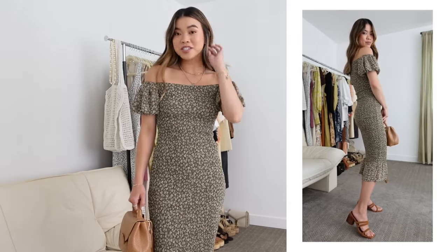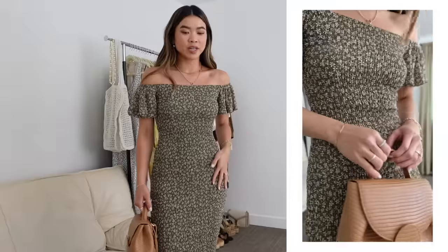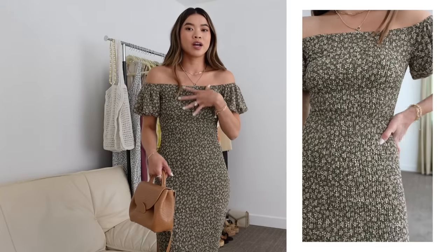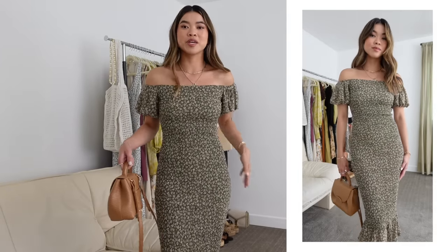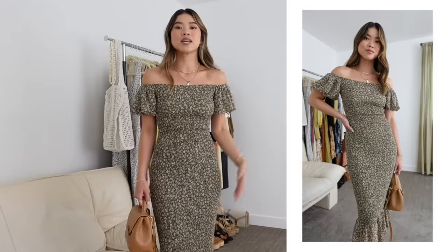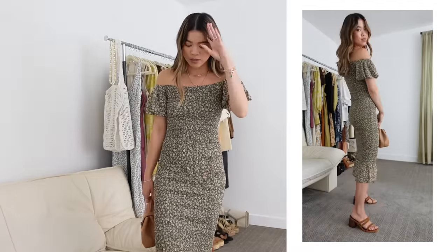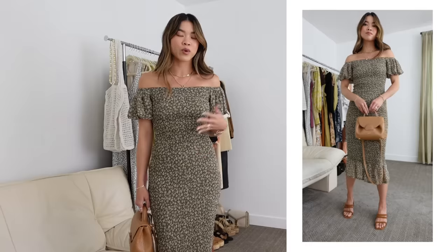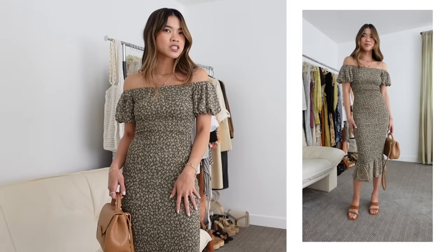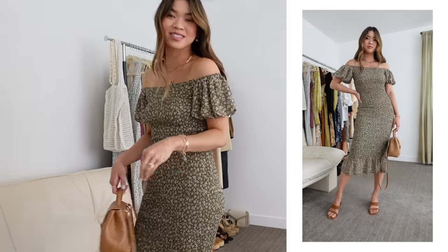This older dress from Petal and Pup is still available and it's one of my favorites — I actually wore it to a wedding. I love it because it's so stretchy and has a really thick material, so you can wear sticky boobs or normal underwear and nothing shows because of all the texture and pattern. I'd put it in semi-formal to dressy casual since it's a little shorter, but I love the off-shoulder look and the little puffy sleeves. I've got it on with my Aloha suede heels and a little Polen bag. I think I've actually worn this to two weddings.